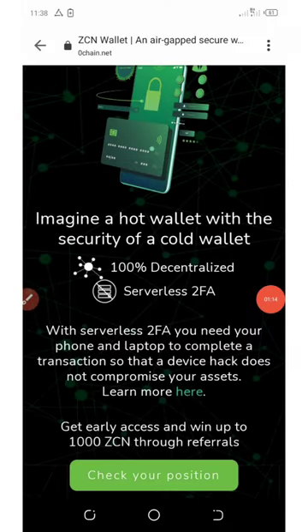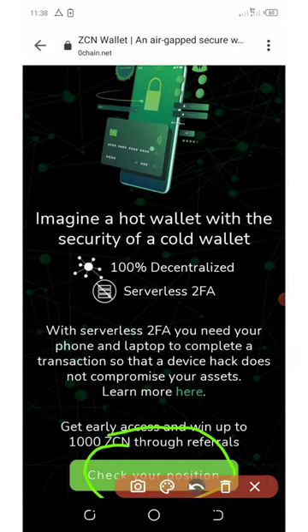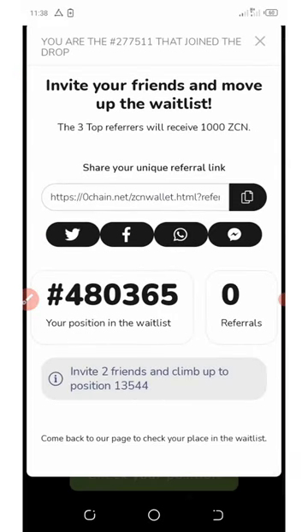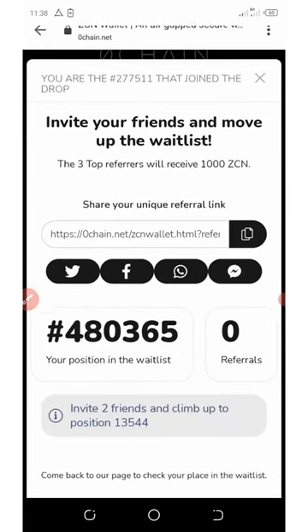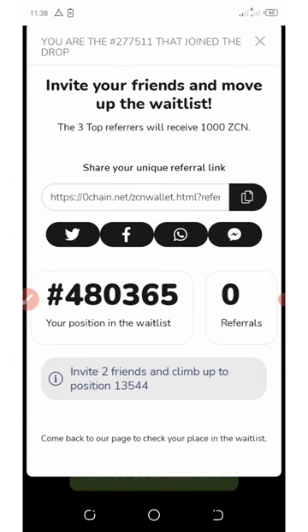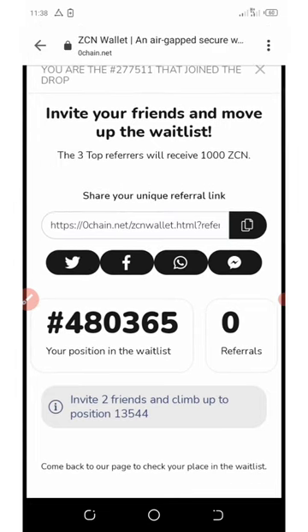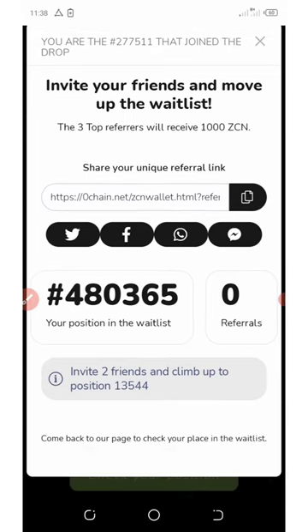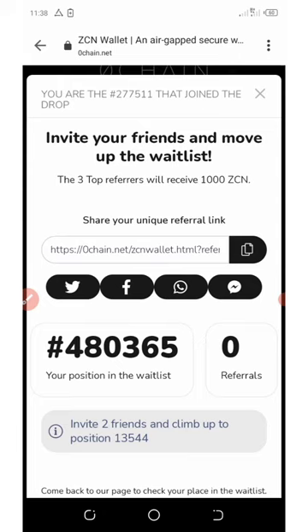Now my wallet has been verified. I'll click on 'check your position' to see my position. The three top referrals will receive 1000 ZC tokens. I can see my position right here and I currently have zero referrals.